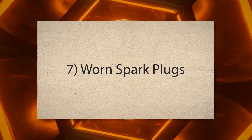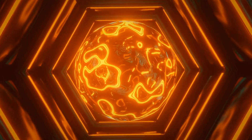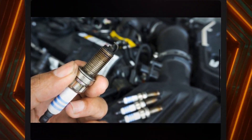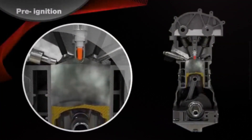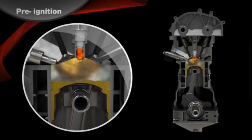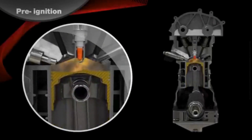7. Worn spark plugs. Spark plugs ignite the air-fuel mixture in the combustion chamber. Worn plugs can cause weak or inconsistent sparks, leading to incomplete combustion and engine hesitation.